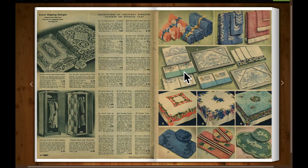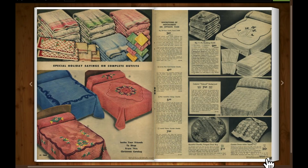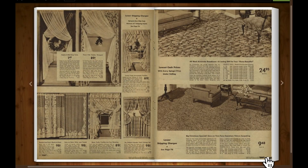And here's some bath mats, toilet seat covers, hand towels. Some blankets, slipcovers for the furniture, bedspreads, quilting, blankets, drapes.